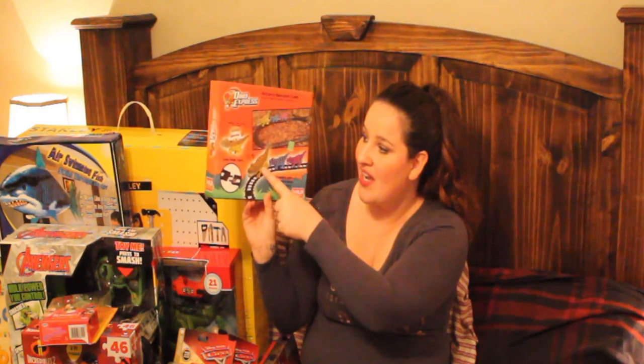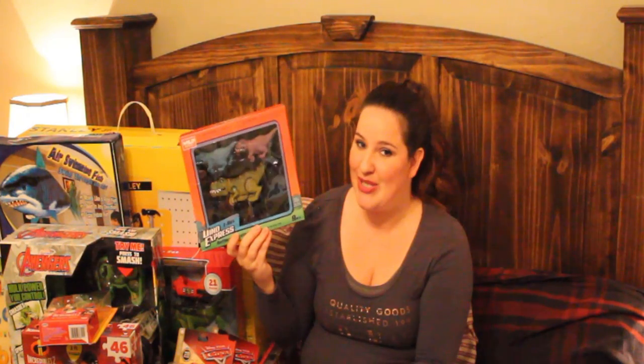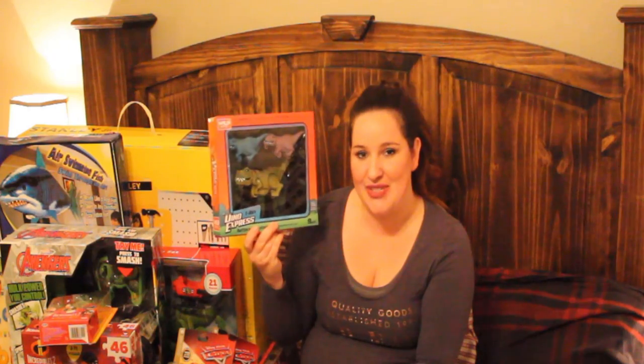One more thing I got from Goodwill was this Dino Express train track. It's just a little train track with dinosaurs on it — the lead dinosaur has batteries in him and he pulls the other two dinosaurs. I paid $6.99 for this. He absolutely loves trains and he absolutely loves dinosaurs, so I thought this would be a perfect thing to get him. Hopefully he doesn't break it right away, but I think he's going to love it because he just flips out for trains.